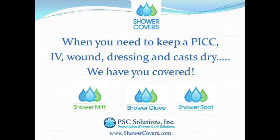They're lightweight and disposable. They save time and money, and best of all, they also help prevent infection. So remember, when you need to stay dry, we have you covered.